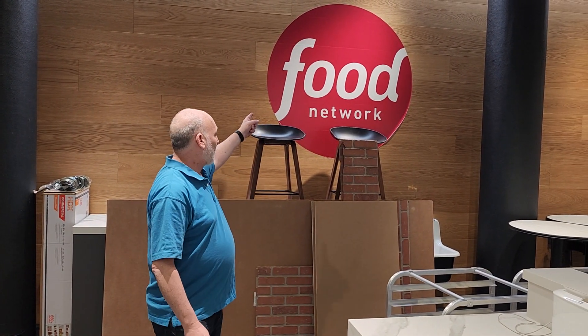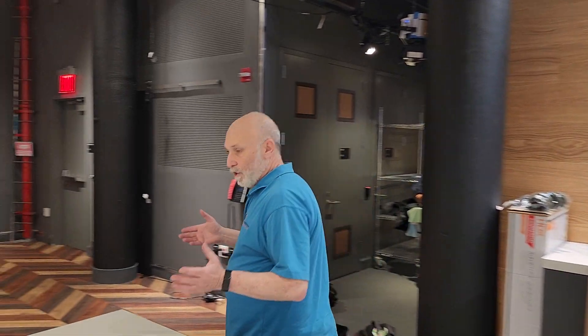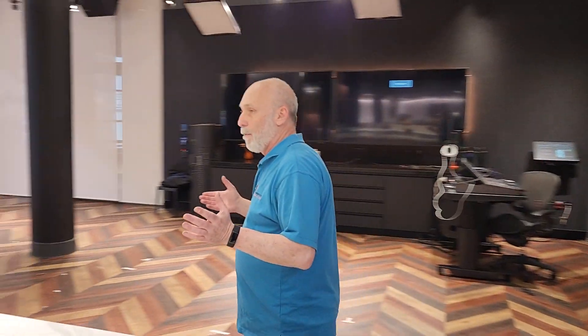Hey, Rick Smith with Broadcast Blinds here again today. Today I'm at the Food Network, which is owned by Discovery Channel, and we're in their new headquarters. They've built this beautiful kitchen, which is being used for the Food Network.